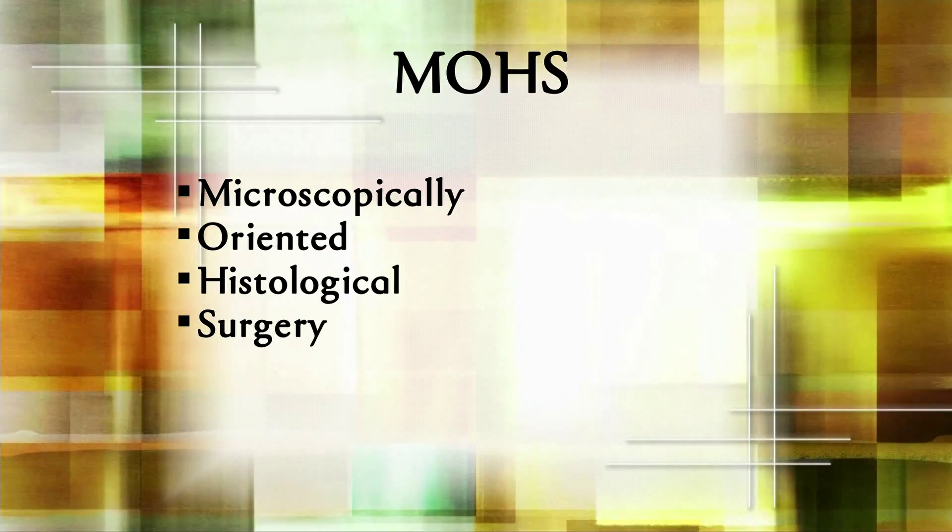What's different with this other procedure? We have a procedure called Mohs surgery, named after the man who developed it — now known as an acronym: microscopically oriented histologic surgery. The idea is that you cut it out in an outpatient setting under local anesthesia, so you don't have to be in the hospital, and you check it under the microscope the same day. That way you don't take out more than you have to, and the patient doesn't have to make a return trip to find out whether everything was completely cut out.